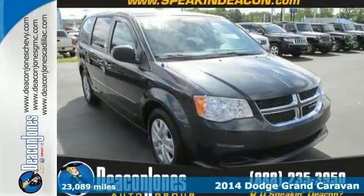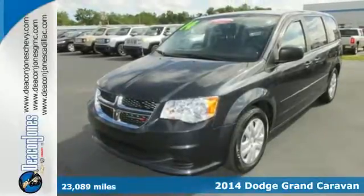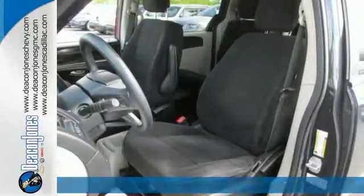Here's a 2014 Dodge Grand Caravan. This Grand Caravan was designed to handle the unexpected by delivering craftsmanship fueled by innovation.